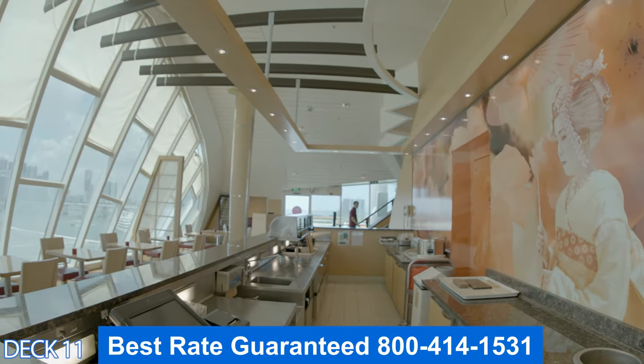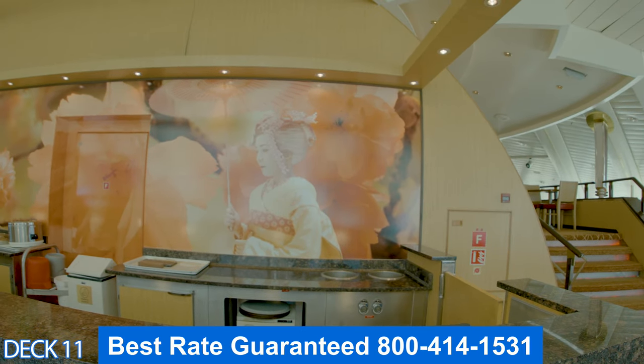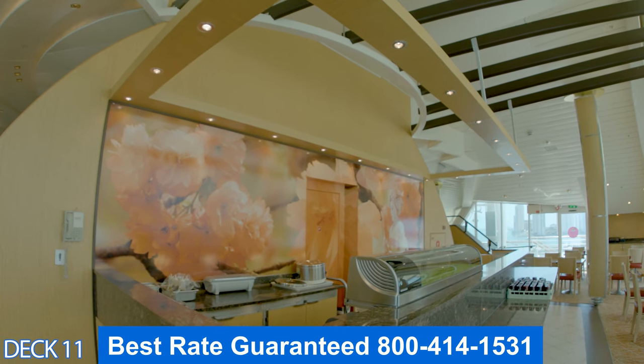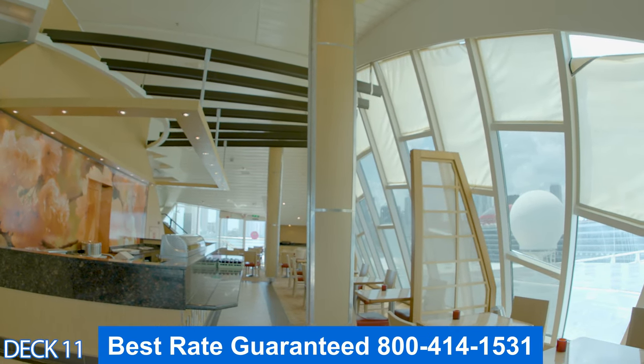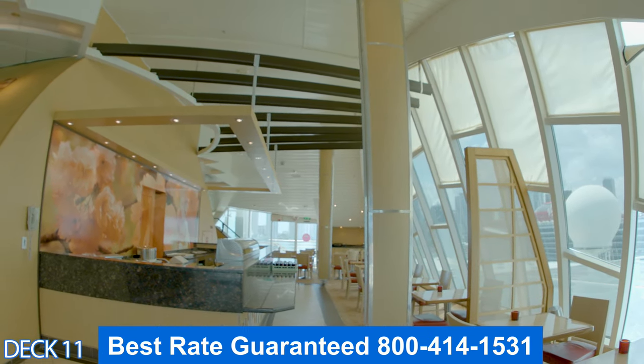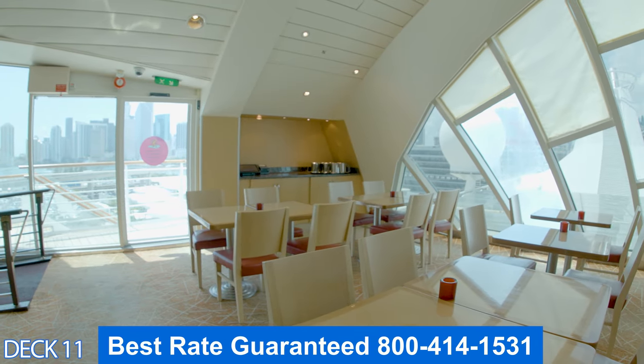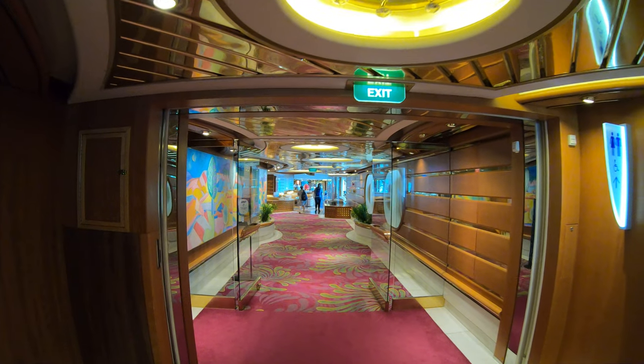Up on deck is Izumi — the Japanese restaurant and sushi bar. With a traditional Japanese flair, you'll enjoy many different types of authentic Japanese food. Keep in mind that this is part of the specialty dining, so all of the items are a la carte.